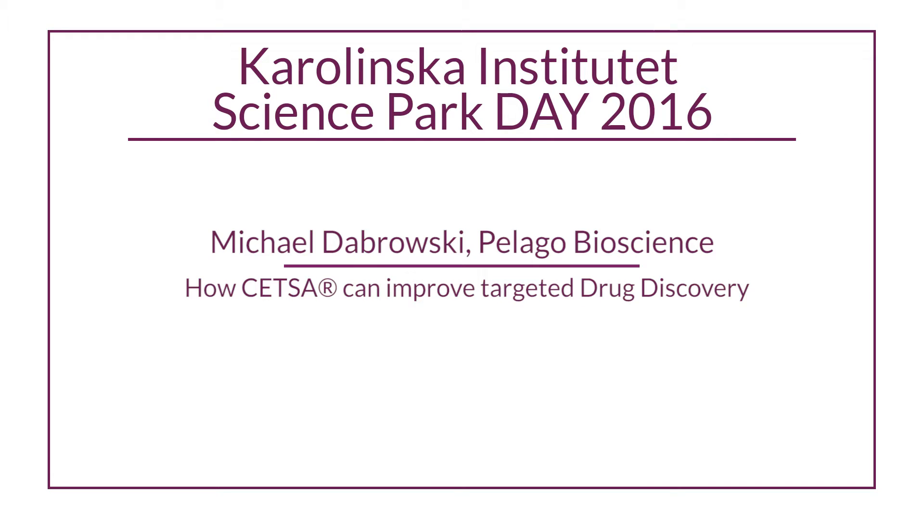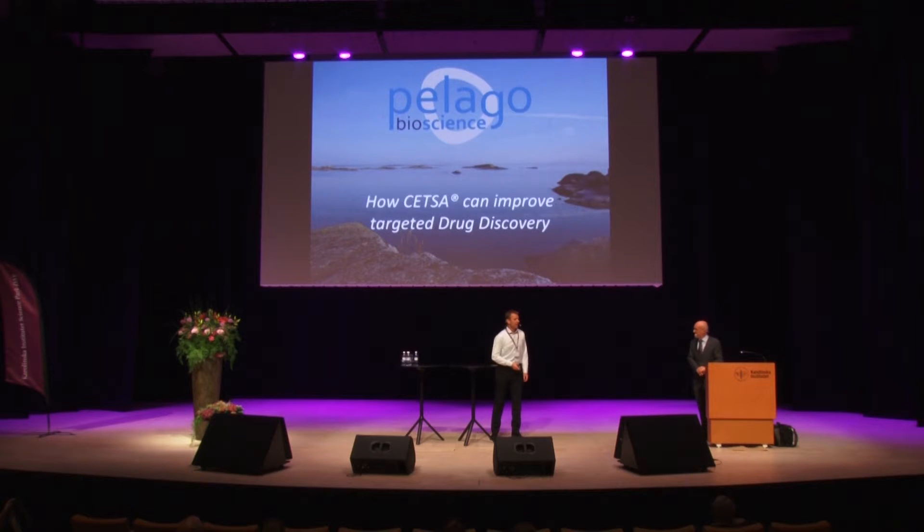Hello, good afternoon. My name is Michael Dabrowski. I'm the CEO of Pelago Bioscience, and I'm going to talk about how CETSA — not just the abbreviation, but the method CETSA — can improve targeted drug discovery.